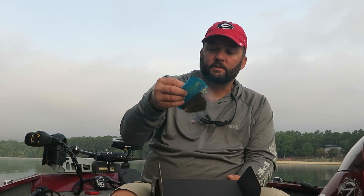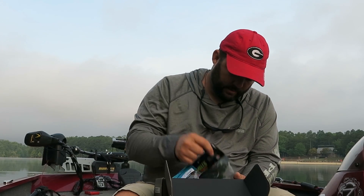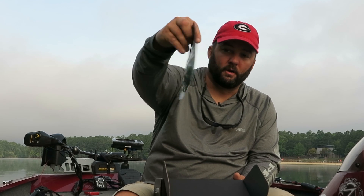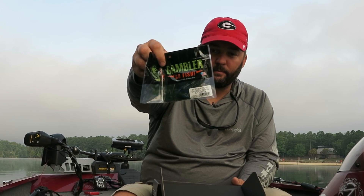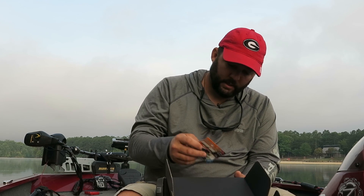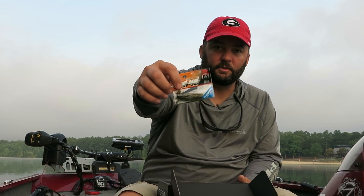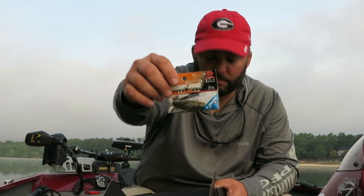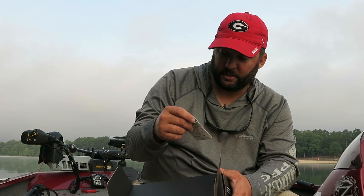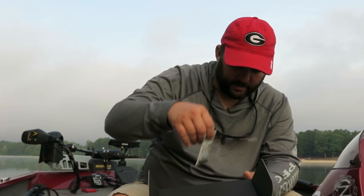From Cabin Creek you get a Salty Saturn, a little hook tail worm. Then Gambler Burner Craws — a little flipping bait, a little dragon bait. A jig from Lucky Craft called the Skip Jig. I didn't know Lucky Craft made jigs — that's pretty cool. And then the heavy shaky head, the brush head from Owner. Full pack of that.